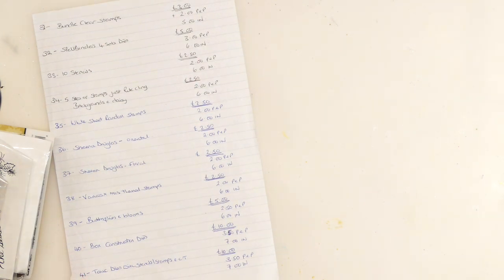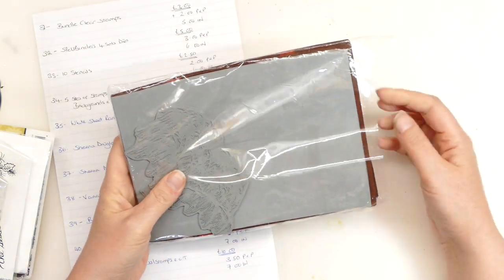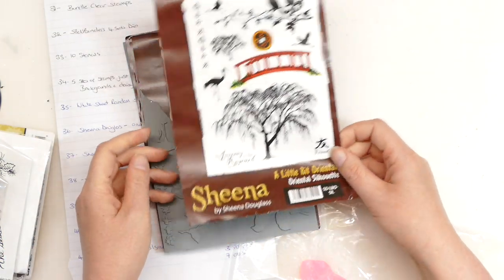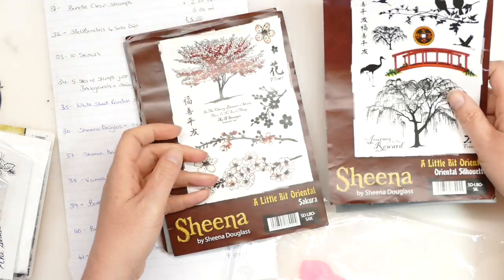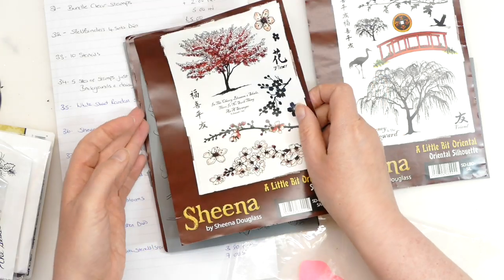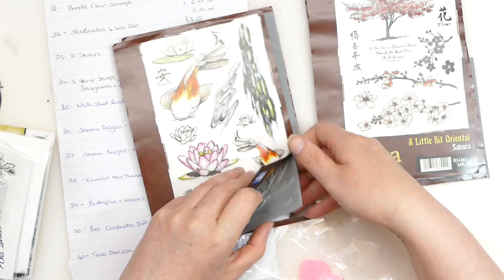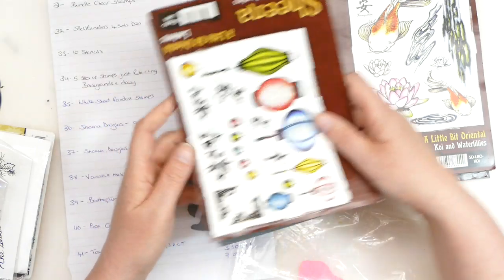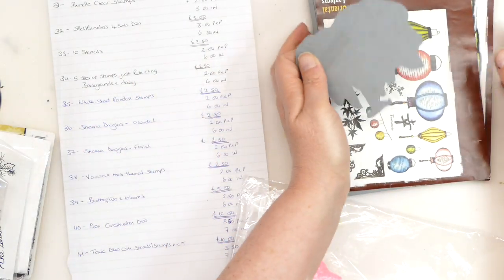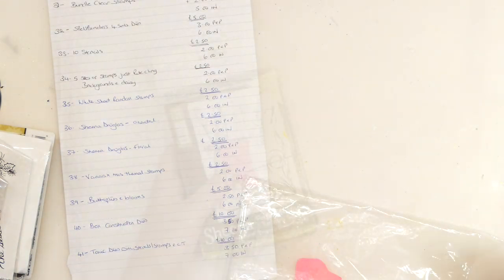Bundle 36 is some Sheena Douglas stamps, and this time we've got a little bit Oriental. One stamp has been cut out, but the rest you'll need to cut out yourself. We've got a tree with a bridge and birds, a blossom tree with lots of lovely blossoms, the koi fish, various water effects and lilies, and then the lanterns. That bundle is £2.50 with £2 postage and packaging and £6 for international.